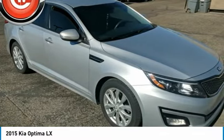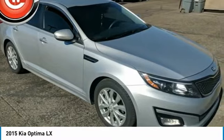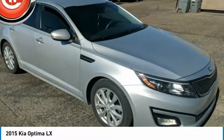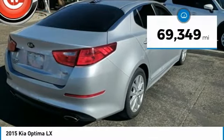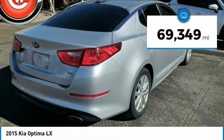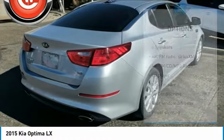Its smooth flowing lines speak of grace and style and offer a strong hint of European luxury, and is priced below $15,000. This vehicle has less than 70,000 miles. Here are some of this vehicle's great options.